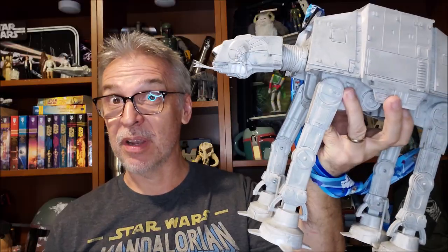Hey everybody, welcome back to my Star Wars channel. My name is David, and today we're going to look at the AT-AT. No, this one — the Popcorn Bucket.